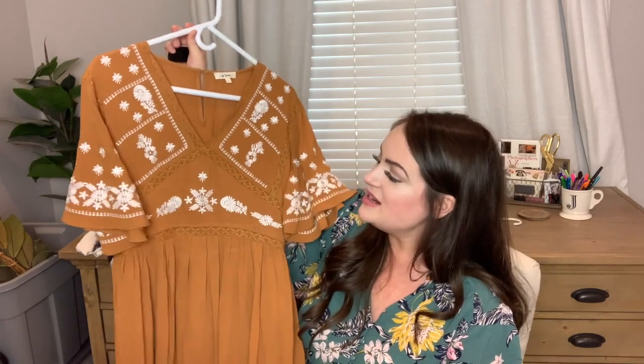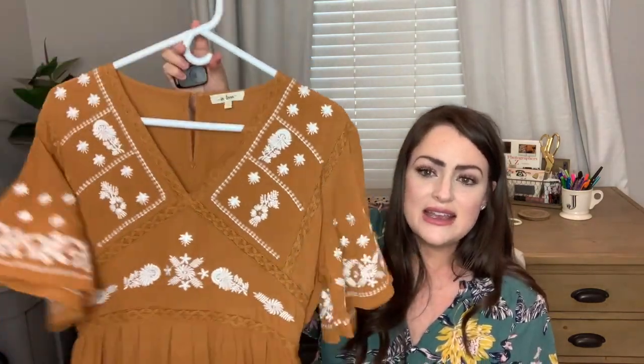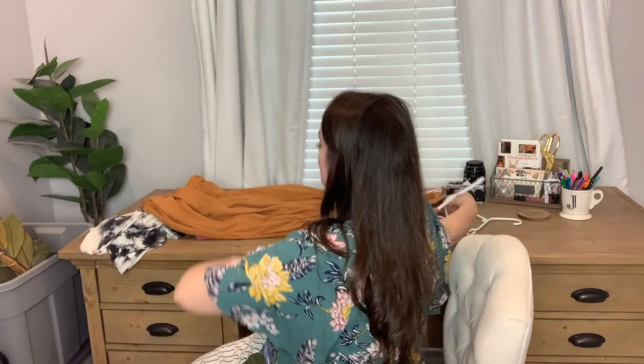I love this one — I wore this in my gender reveal video. This is from Ren and Ivory — that's W-R-E-N and Ivory.com — it's a large and I'd say these run really small. They have the most dreamy, romantic, beautiful dresses. I love that it has that Spanish flair — I'm Spanish and Irish — with beautiful accents on the sleeves. Really pretty for maybe maternity photos or a baby shower. I'm going to have a virtual baby shower soon, so that might be an option.